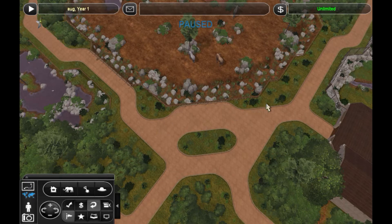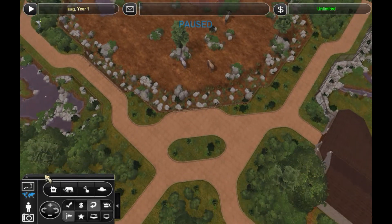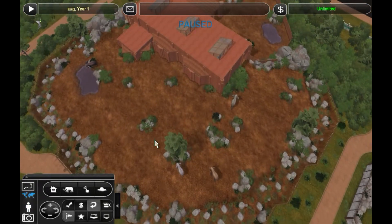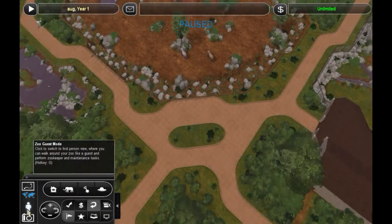Hello everyone and welcome to my very first video on Dierenpark Schenk. We're going to take a look around in one of the biggest exhibits so far in the park, which is the elephant exhibit — the African elephant exhibit to be more precise. So on that bombshell of an introduction, we're going to take a look.